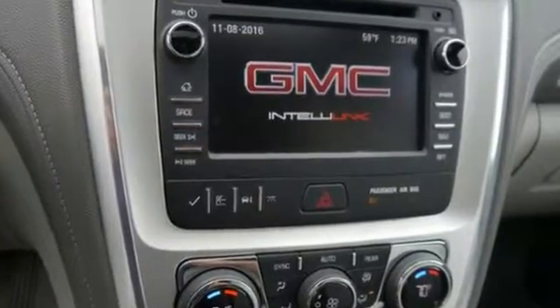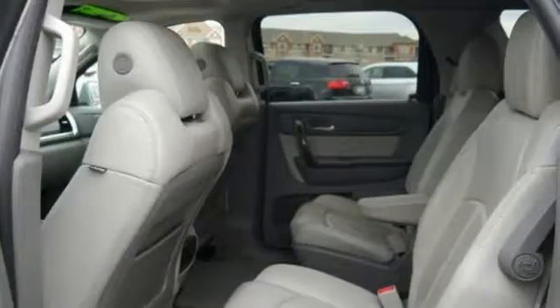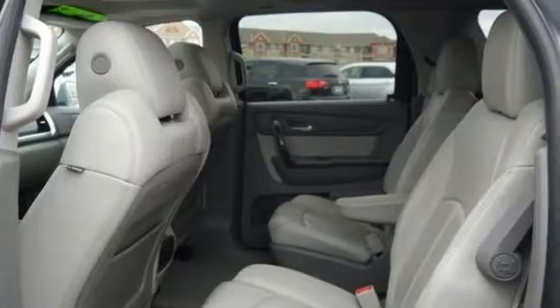It also has leather seats, a moon roof, a backup camera, and many other things that make it so attractive.